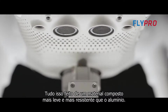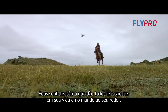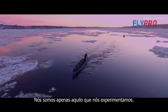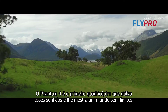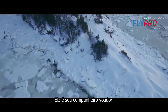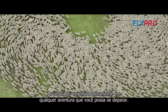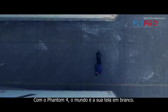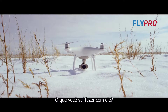Your senses are what dial you into all aspects of life and the world around you — we are only the capacity of what we experience. The Phantom 4 is the first quadcopter to harness those senses and show you a world without limits. It is truly your flying companion: by your side, actively involved in every adventure and burst of inspiration you might stumble on. With the Phantom 4, the world is your blank canvas — what are you going to do with it?